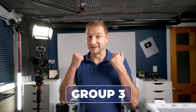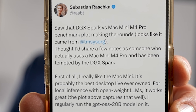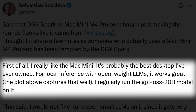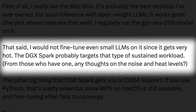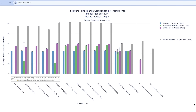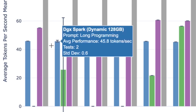The third group of people is the main audience for the Spark. Sebastian Raschka, who does a lot of AI-related work and teaching, noted he'd love the Mac Mini for local inference and open-weight LLMs, but he would not fine-tune even a small LLM on it since it gets very hot. The Spark probably targets that type of sustained workload. The Spark does get pretty hot, but based on sustained tests I've run, it stays consistent and I haven't gotten it to throttle yet. Also, the Mac Mini M4 Pro maxes out at 64 gigs, whereas the Spark goes up to 128.